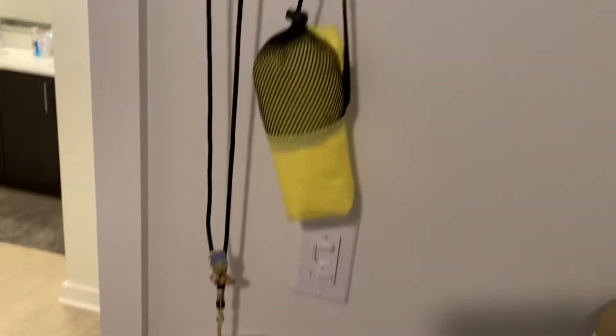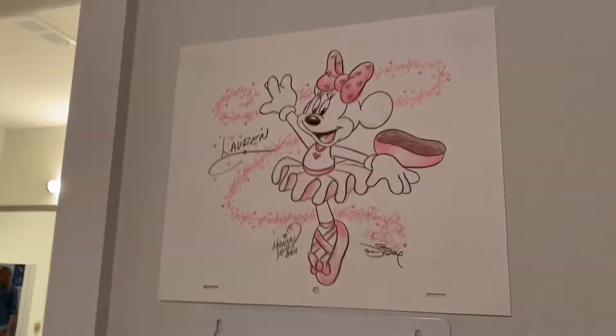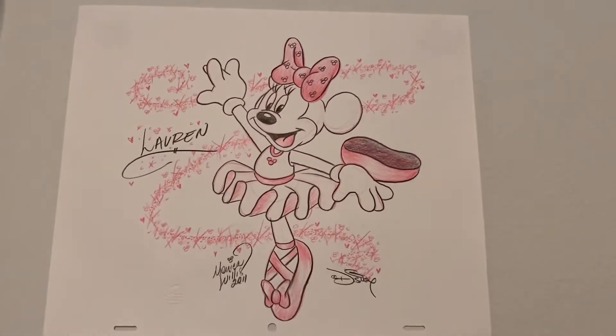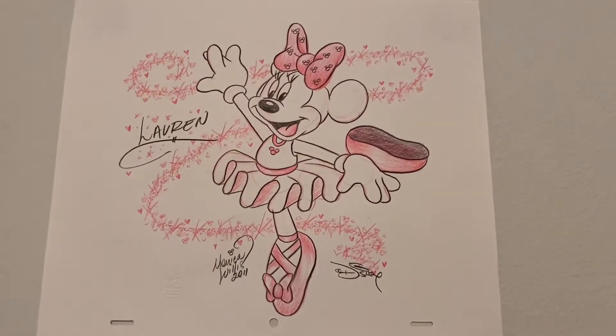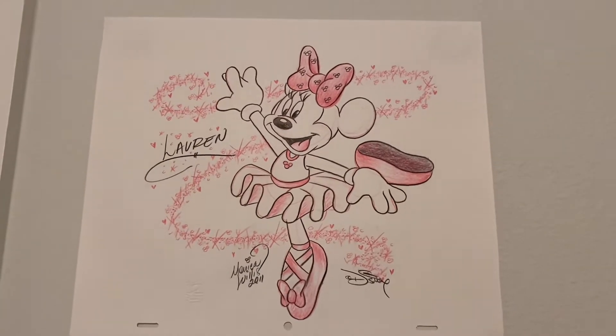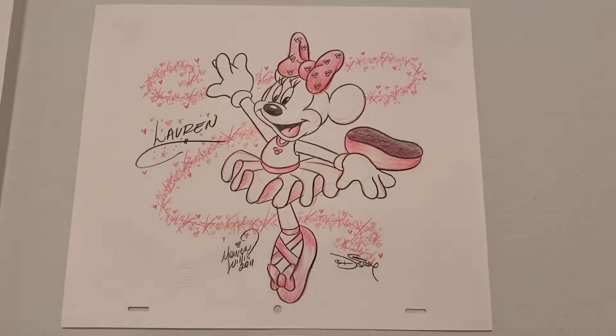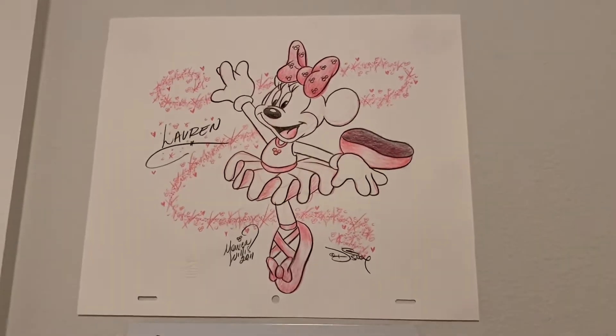I put my Apple Watch there. This is my room key — got a rain poncho. And then this I hung up here because it's a custom drawing made when I was a kid in 2011. I've never hung it up anywhere because I've never had a place to put it, but where better to put some Minnie Mouse than your Disney apartment?